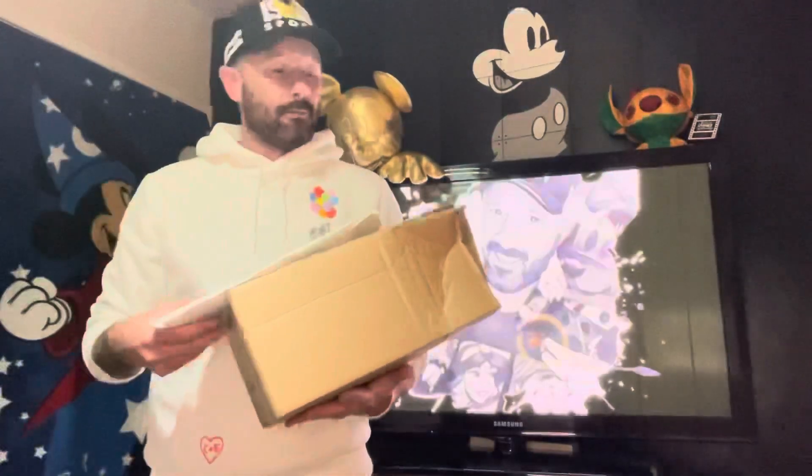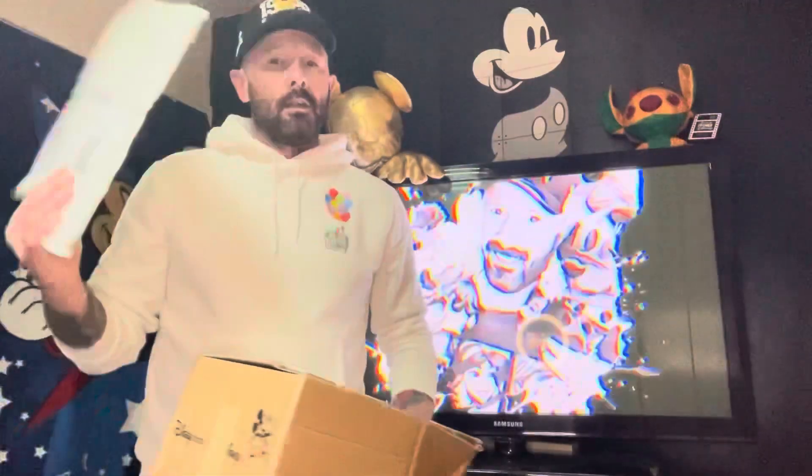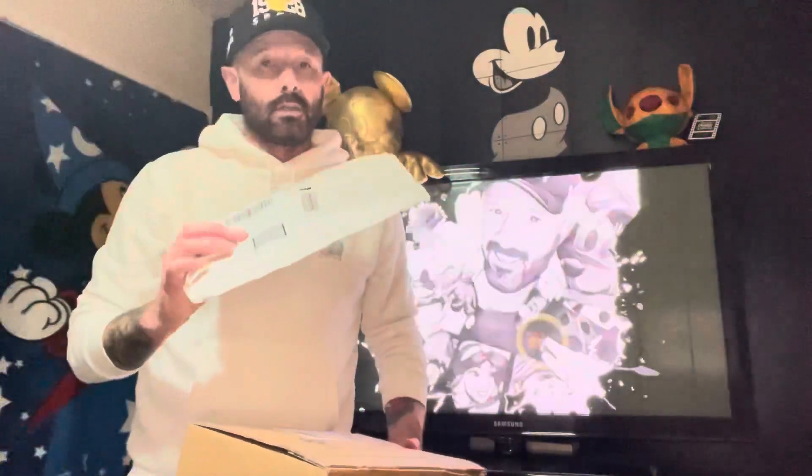Hi guys, Villainous Prince here and today is another delivery day. Here in the UK, two items were released for us Disney collectors: one being the Stitch Crashes Disney Collection, which is the Pinocchio one, and we've also got the latest Disney Store Castle Collection.